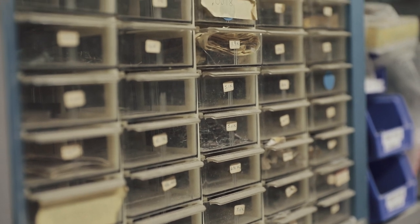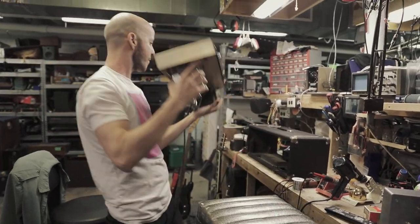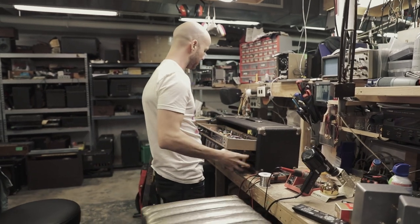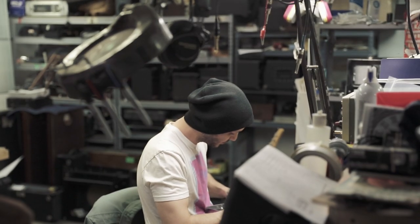When I'm at the bench making an amplifier sound the way it hasn't sounded in 50 years — making it sound better than it sounded when it was new 50 years ago — I'm creating something that's just going to keep making art. It's not something that's going to hang on the wall. It's going to keep making different art for decades. It's wild.